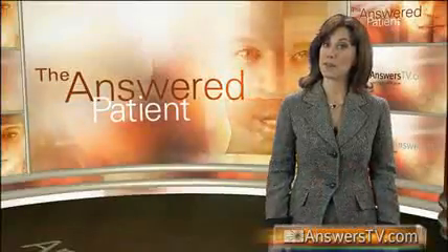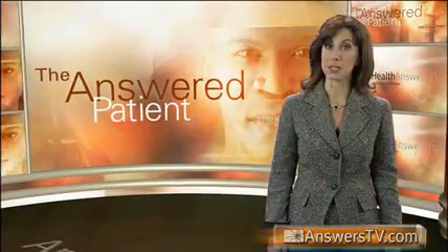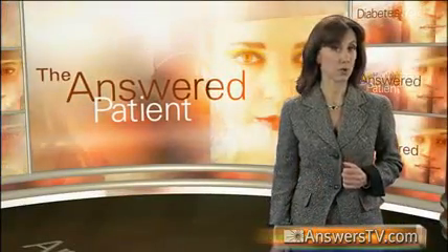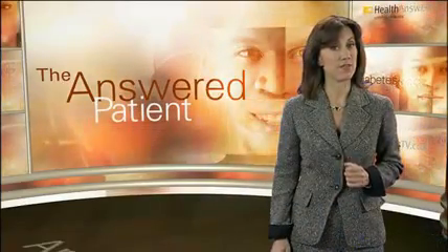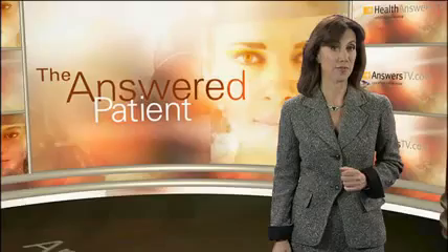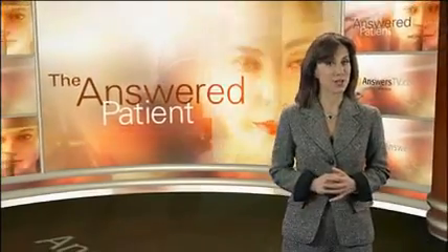Now that you know about the various drug therapies for diabetes, you'll want to watch our personal stories chapter where you'll meet real healthcare professionals and patients who deal with this very common disease every day. Thanks for watching.